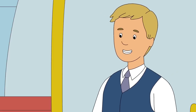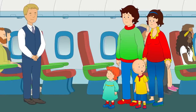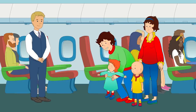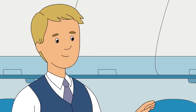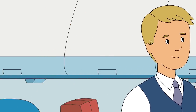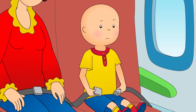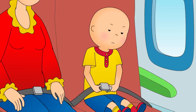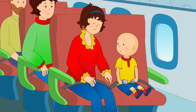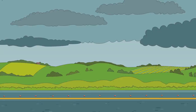Nice to meet you, Caillou and Rosie. Let me show you where your seats are. Here we are. Can I sit by the window, Mommy? Of course, Caillou. You can sit next to the window too, Rosie. You have to put your seatbelt on before we take off. Let me know if you need anything. Caillou tried to put on his seatbelt, but it was a little tricky. No, I can do it! Maybe just a little help. This is your captain speaking. We're ready for takeoff, so sit back, relax, and enjoy the ride.